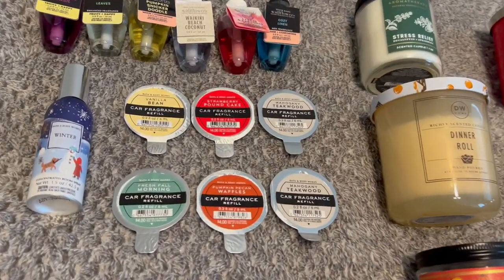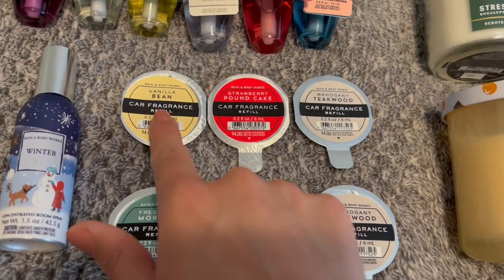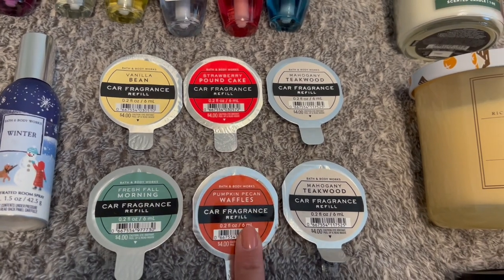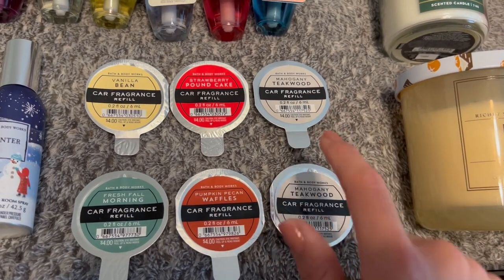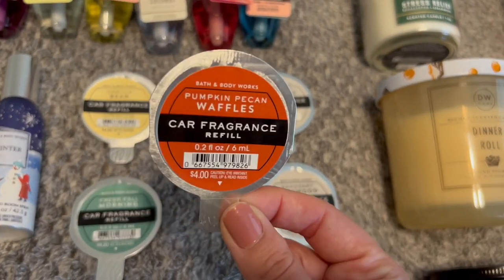For car fragrance refills, I have six. A few of these are actually just for Ryan though. Vanilla Bean, Strawberry Pound Cake, and Fresh Fall Morning are for me. And then Pumpkin Pecan Waffles and two Mahogany Teak Woods are for him. He loves Pumpkin Pecan Waffles — that's actually like one of his favorite scents for the fall.